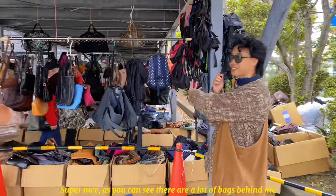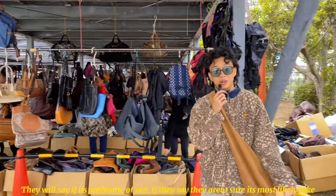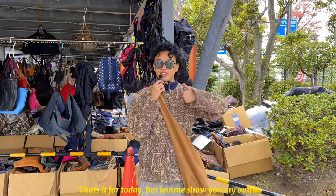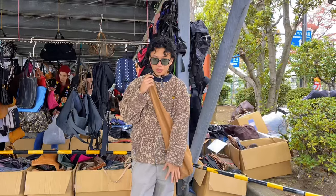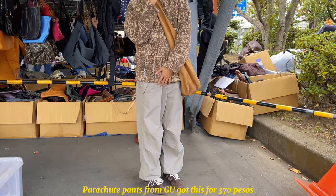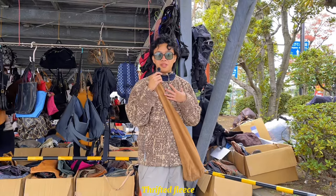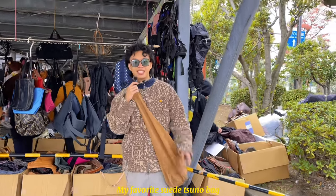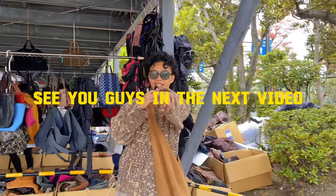Super beautiful. As you can see there are bags, and the sellers are very transparent — they'll tell you if something is authentic or not. Anyways, that's it for today! Here's my outfit: brown Sambas, parachute pants from GU which I got for 300 pesos, a thrifted fleece, my favorite chuno suede bag, and tinted sunglasses. That's the outfit for today — see you guys later!